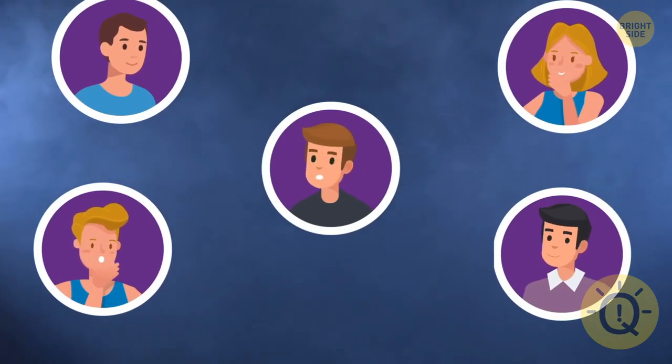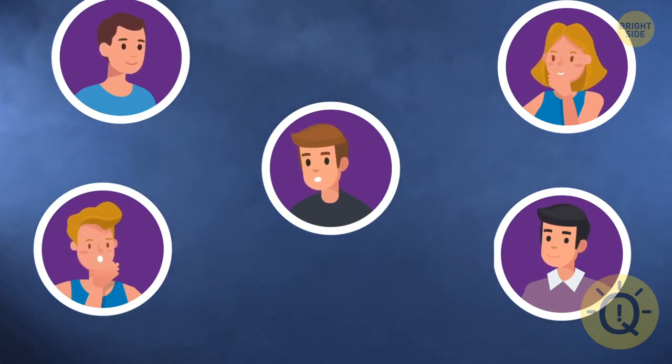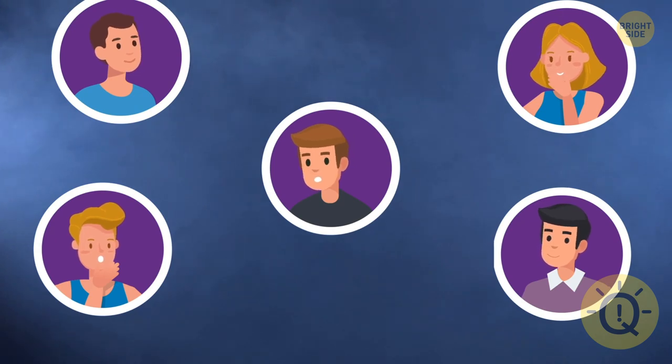Five friends met for the first time in five years. Each one shook hands with each person in the group, but only once. How many handshakes were made?